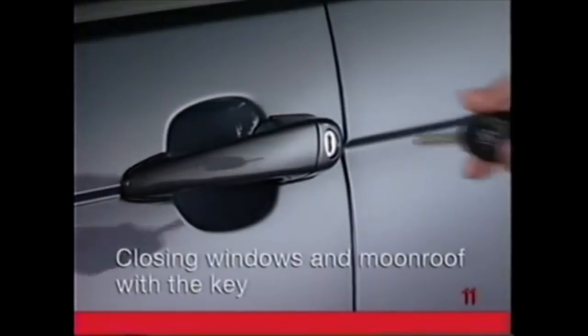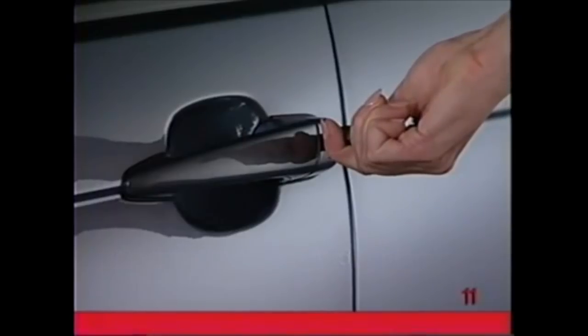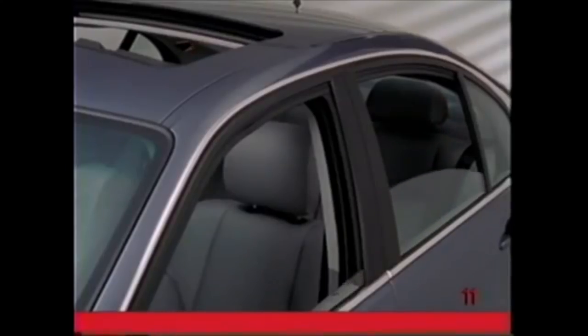By turning the key clockwise and holding it in the lock, you can close the windows and moonroof from outside the vehicle — great if you got out and forgot to close everything up.